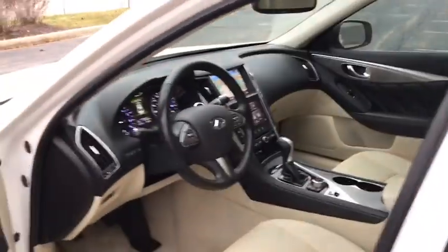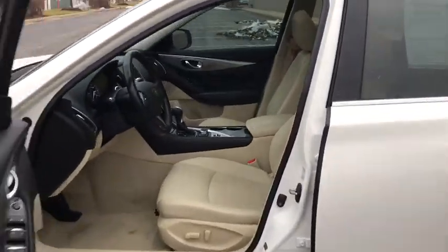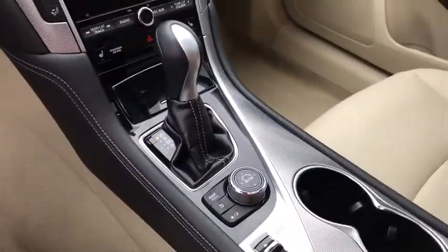Security system, power windows, compass, CD player, rear window defroster, electronic stability control, trip computer, heated front seat, heated steering wheel, overhead console.